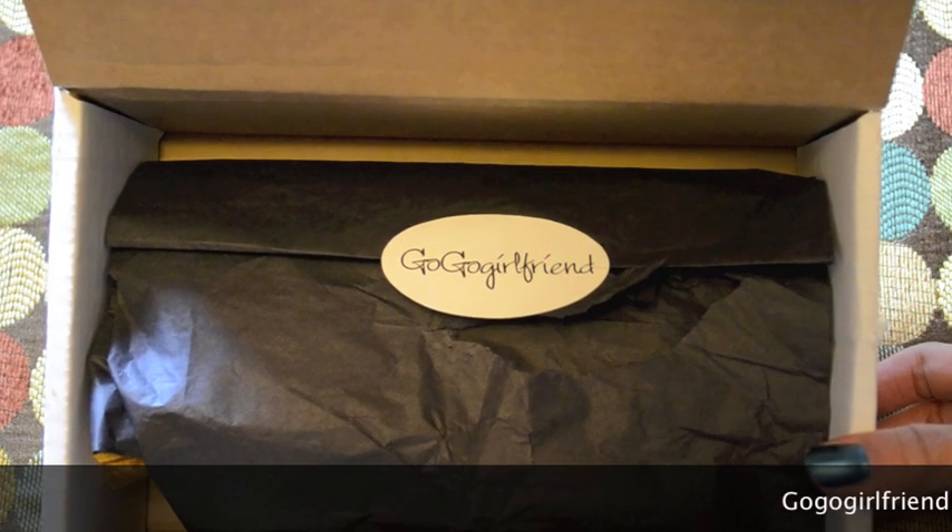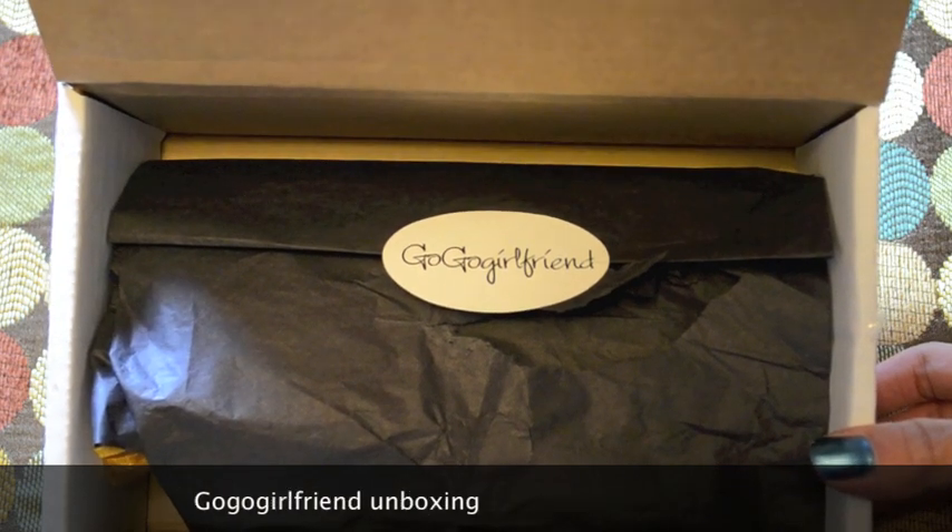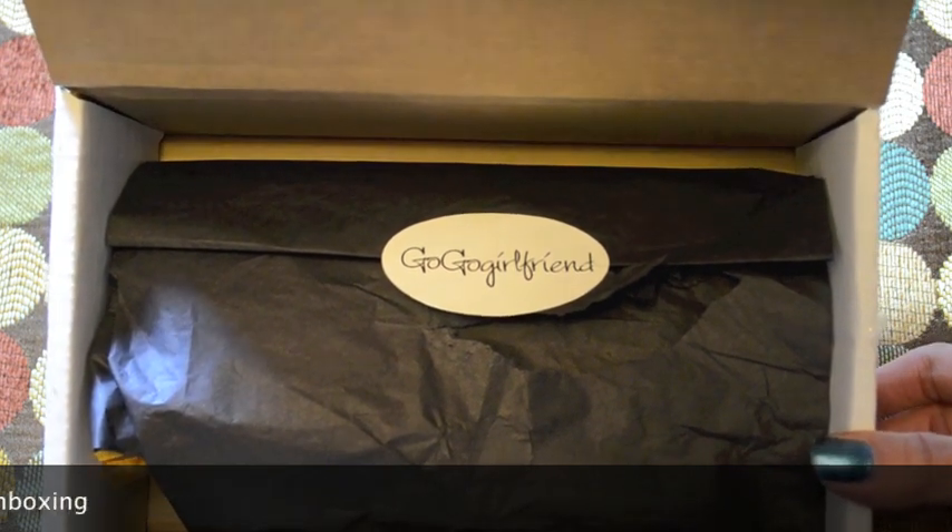Received today: the first box is going to be GoGo Girlfriend, and the second box is going to be Julep Maven. So let's get started.